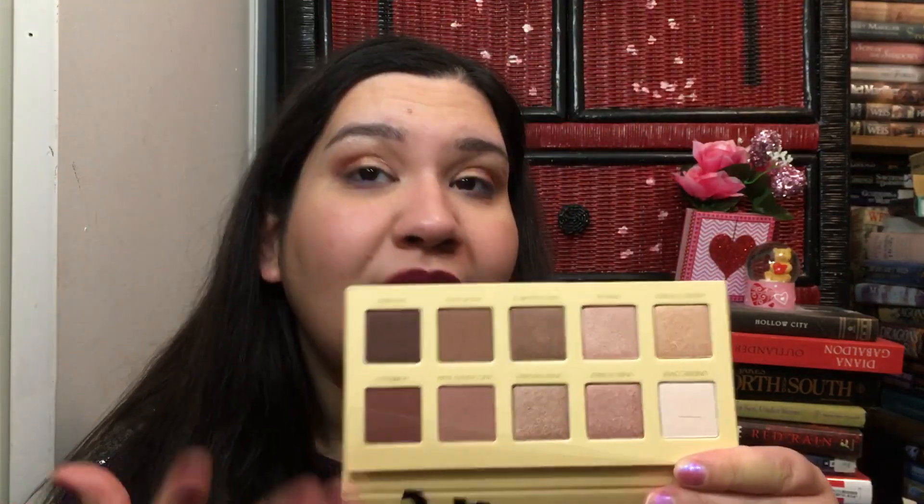Next I have the Lorac Unzipped — I haven't touched it because it has carmine somewhere, possibly in all the shades. I'm keeping it though because I gave away my Modern Renaissance since I couldn't see myself using it for prom makeup — it's just too bold. But this one is more subtle, so I can use it for the girls' makeup.